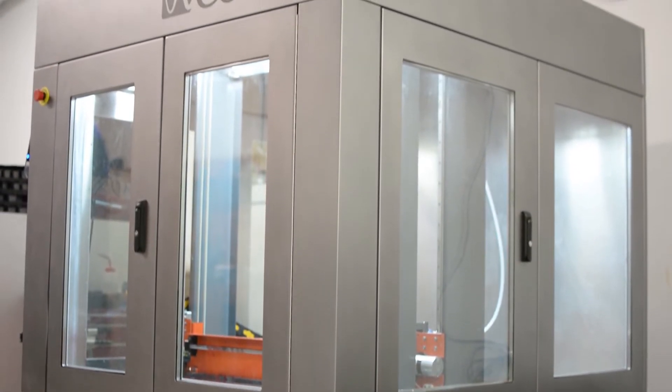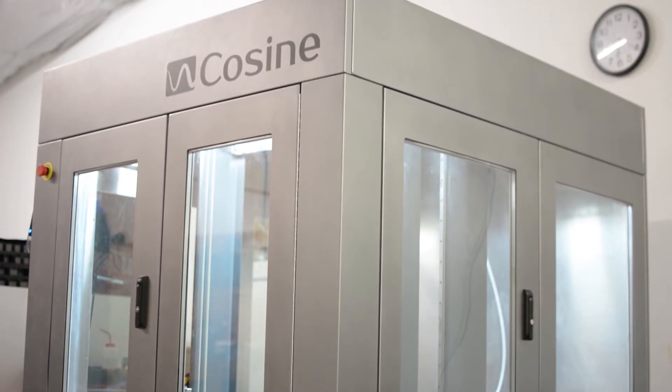The machine, from our experience, is built much more robustly, much more industrial.